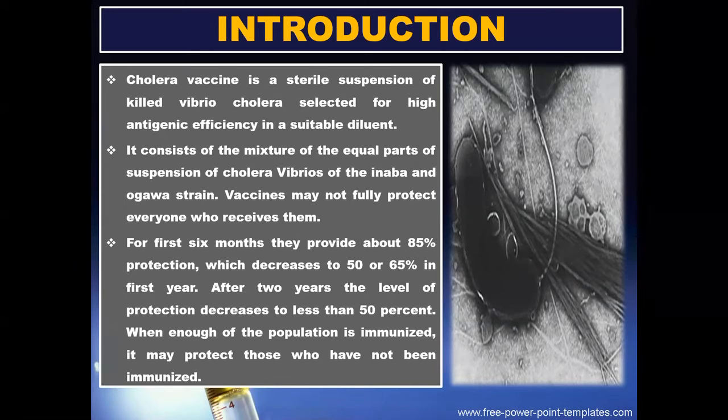Vaccines may not fully protect everyone who receives them. For the first 6 months they provide about 85% protection, which decreases to 50 to 65% in the first year. After 2 years the level of protection decreases to less than 50%. When enough of the population is immunized, it may protect those who have not been immunized.